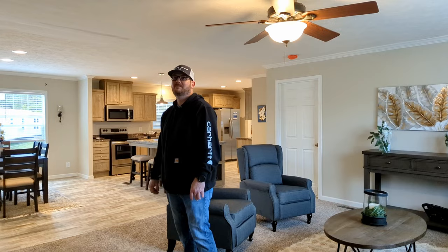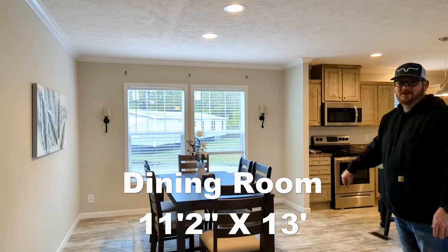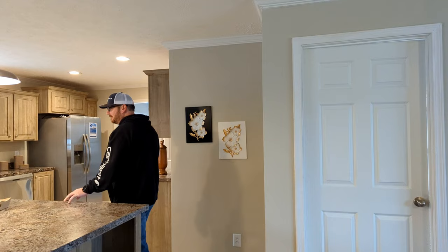Nice and spacious. Step on in here into the dining room area. You have your double windows to let in lots of natural light. You have plenty of area — you can actually put a larger table in here if you wanted to. On here into the kitchen, you have a nice size kitchen island. You can fit plenty of people.